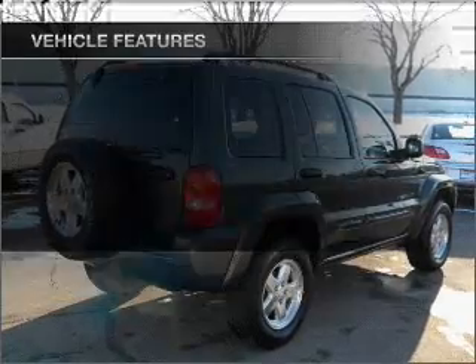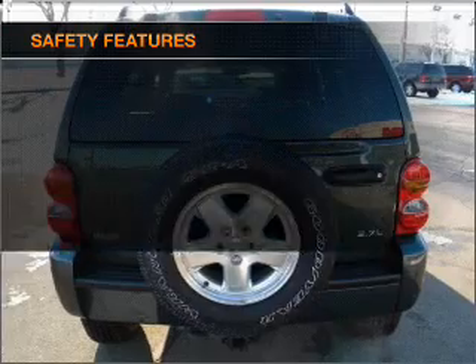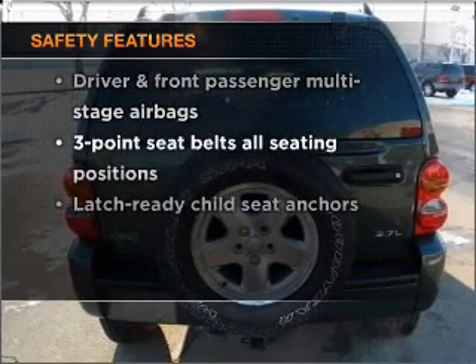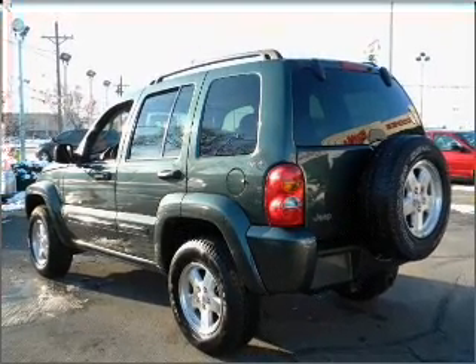Air conditioning, cruise control and AM FM stereo. An adjustable tilt steering wheel. If safety is a high priority, rest assured knowing that these top safety components are included. Call today to schedule a test drive.